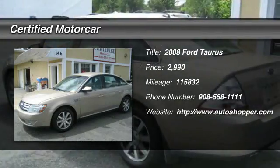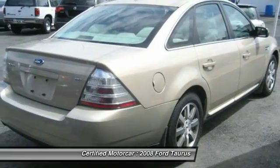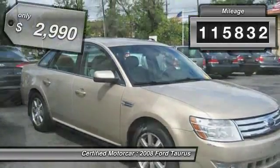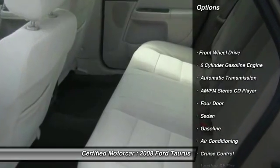The 2008 Ford Taurus. This is it. Crafted by an obsessive engineering and design team, the Taurus was created to compete with some of the world's best. This vehicle has less than 120,000 miles and is priced below $5,000.